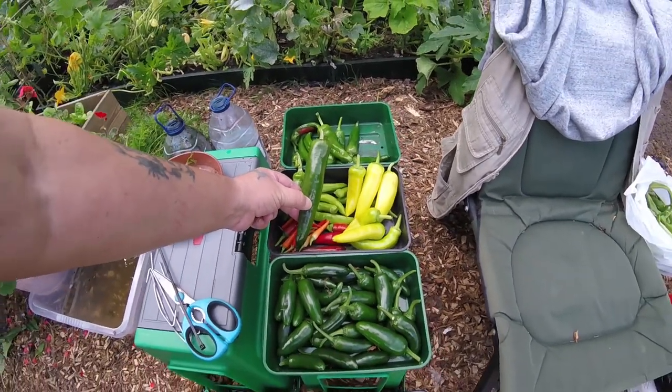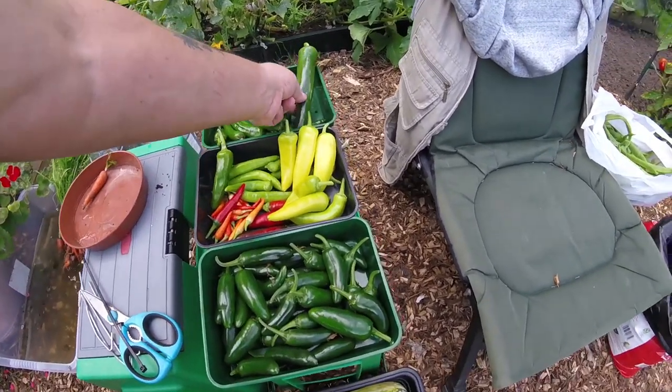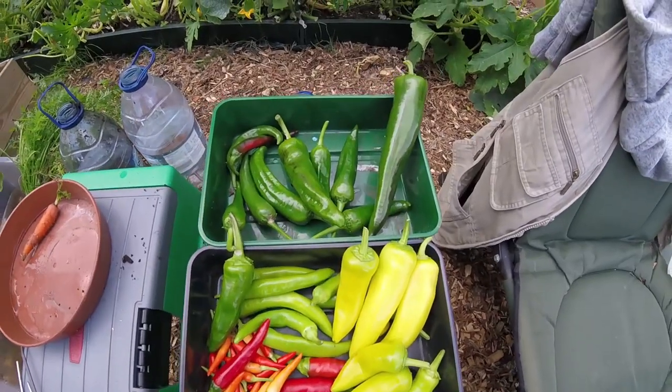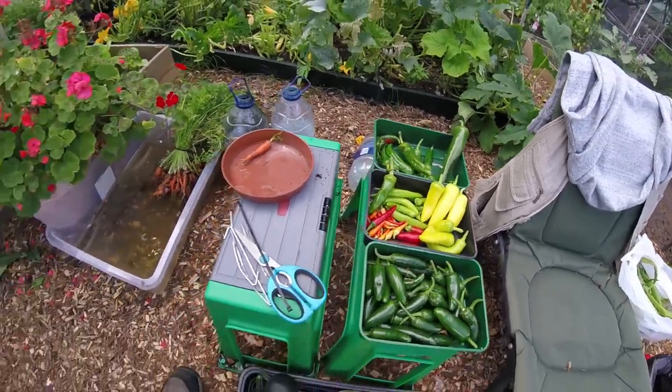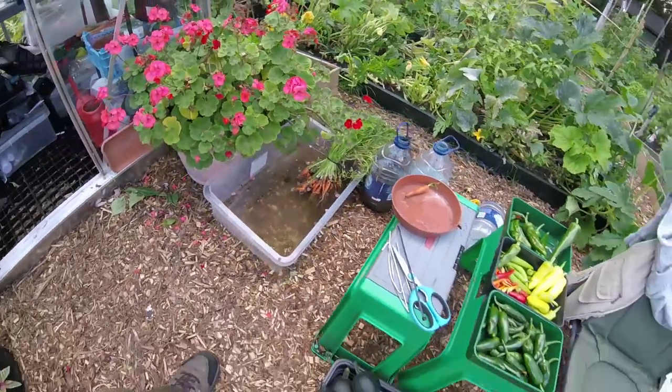These little small Thai chilies are very very hot as well, super hot. And the size of this one — I don't know if you can get that in the frame — absolutely mad. That is crazy, absolutely massive.